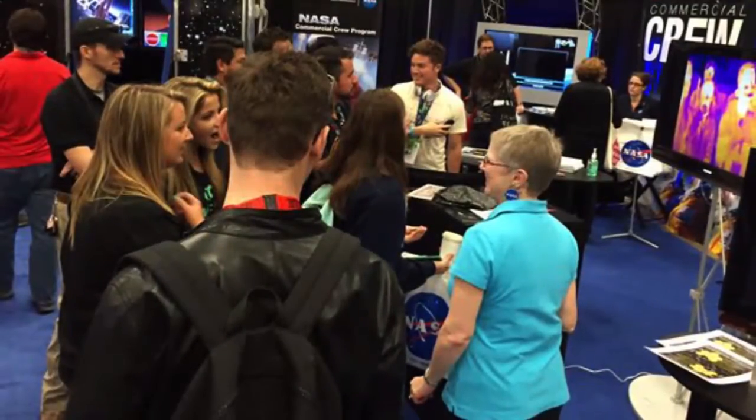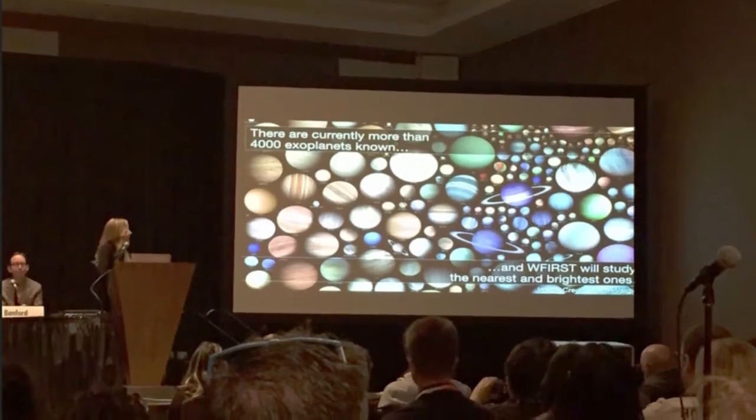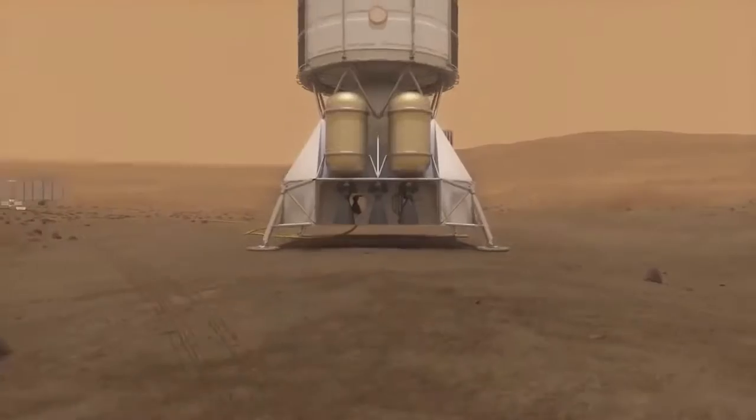to help festival attendees experience and understand the agency's wide-ranging activities in science, aeronautics, technology, human spaceflight, Mars exploration and more.